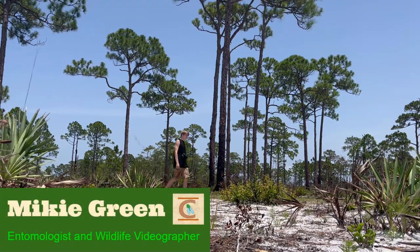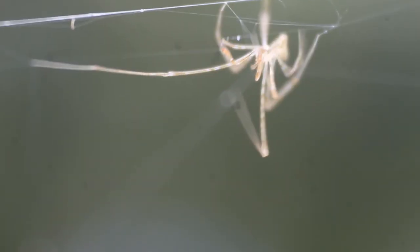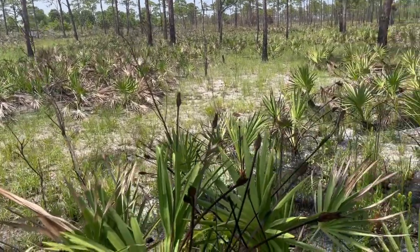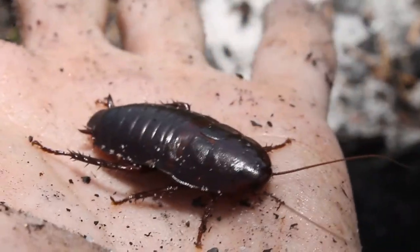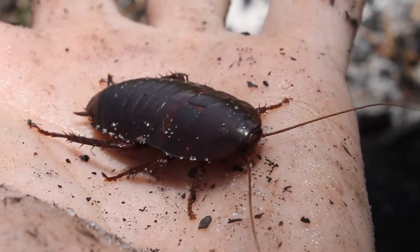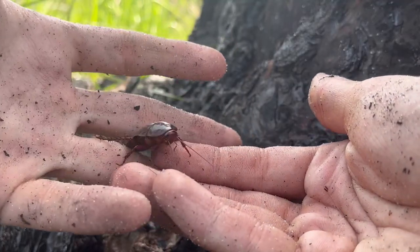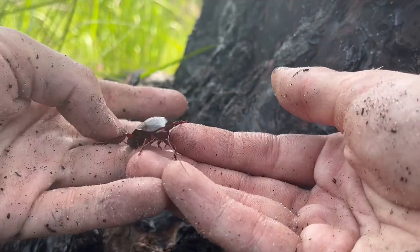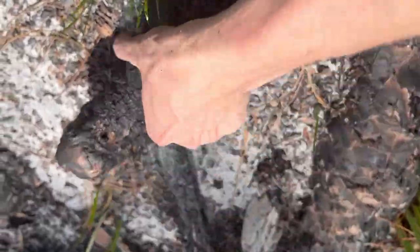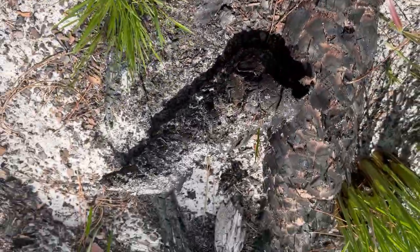I'm Mikey Green, and my goal is to show just how little we know about the strange creatures living their hidden lives all around us every day. Today, we are exploring a palmetto scrub environment in South Florida in search of a creature that, from the outside, might look intimidating because it's a cockroach and really, really big. The best way to find one of these is by searching underneath dark and moist cover like logs and palm fronds.